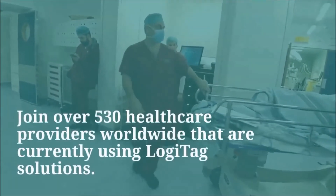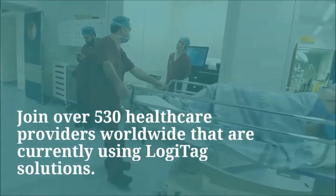Logitech cost-effectively solves the pressing inventory and billing challenges that hospitals face today.